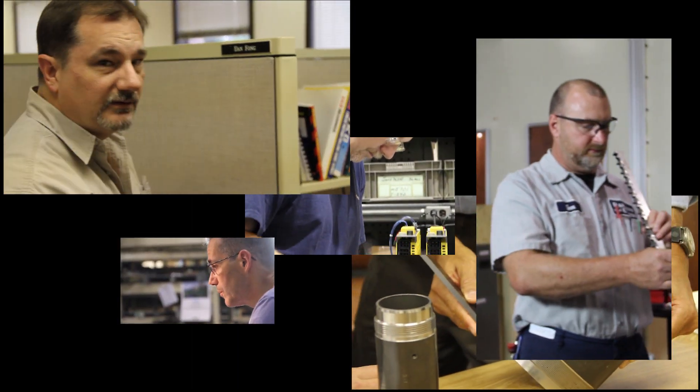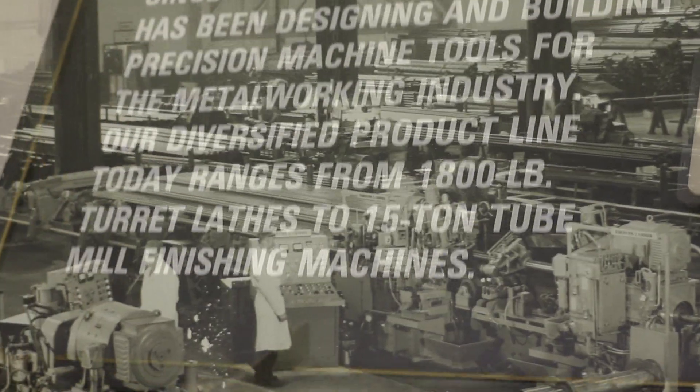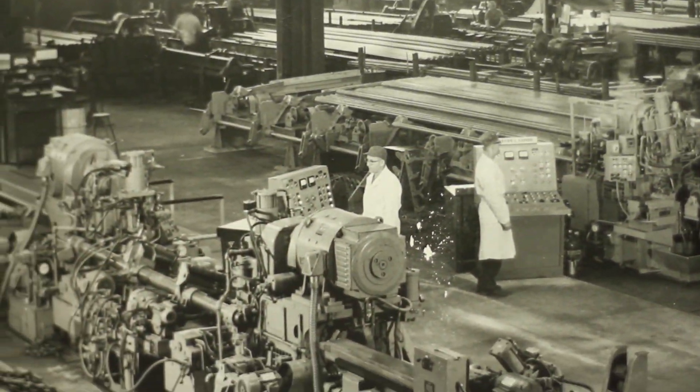As a 100% employee-owned company, Bardens and Oliver is vested to meet and exceed your expectations. And with 120 years of experience, we have perspective like few others in today's market to understand your problems and challenges.